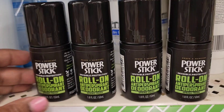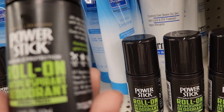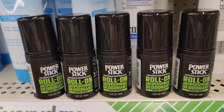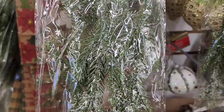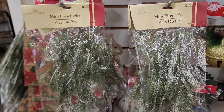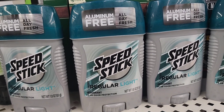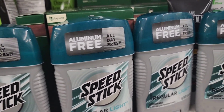The Power Stick Invisible Protection roll-on antiperspirant deodorant in Spring Fresh, 1.8 fluid ounces — the invisible protection feature is what sold me. They also have floral garden mini pine picks with a little frosting — I'm feeling the winter vibes and can't wait for the first snow.